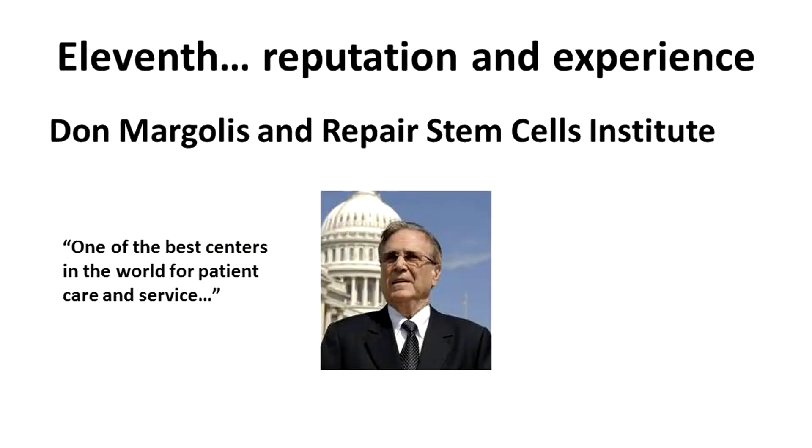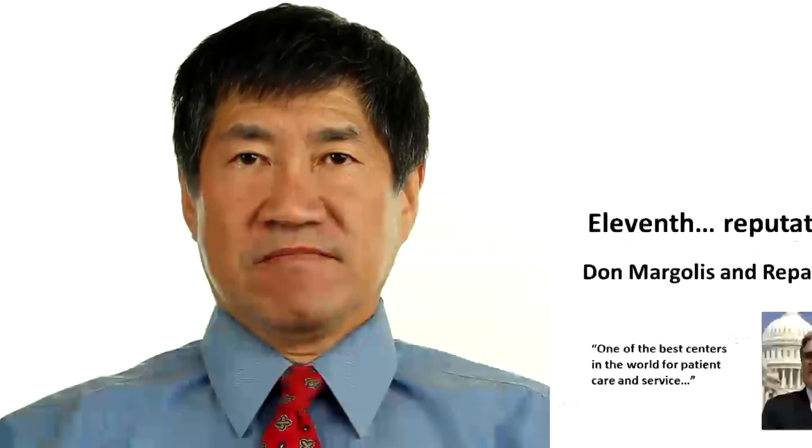Eleventh, reputation and experience. We have more than five years of experience and counting. We are one of the few centers in the world endorsed by Don Margolis and the Repair Stem Cells Institute. Twelfth, expertise. I'm a board-certified rheumatologist and my center specializes in arthritis and musculoskeletal disease — that's all we do. My background includes training at the National Institutes of Health, the mecca of biomedical research, and I count as colleagues experts in stem cell biology at the National Institutes of Health and the University of Pittsburgh. These people are at the forefront of stem cell technology and we incorporate the latest developments in our approach to these procedures.